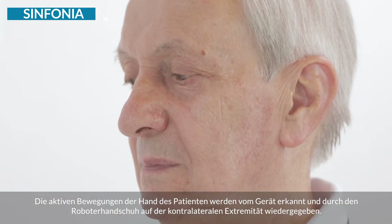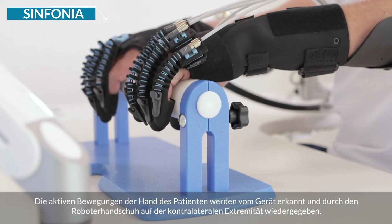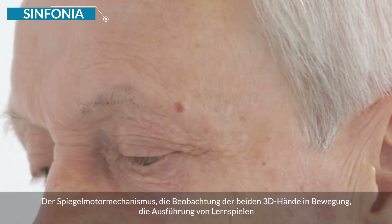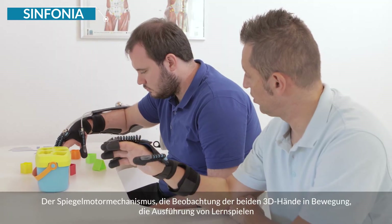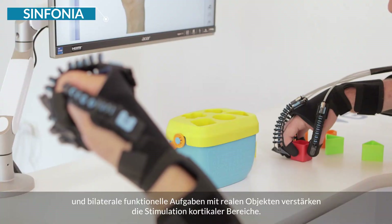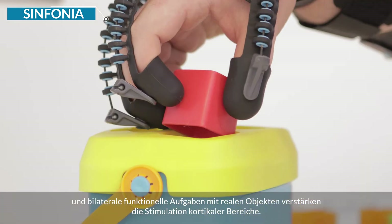A patient's hand active movements are recognized by the system and reproduced on the contralateral limb through the robotic glove. The mirror motor mechanism, the observation of two 3D hands moving, the execution of serious games and bilateral functional tasks with real objects amplify the stimulation of the cortical areas.